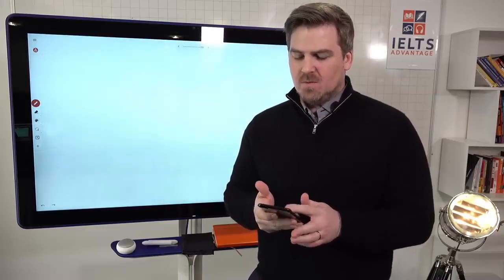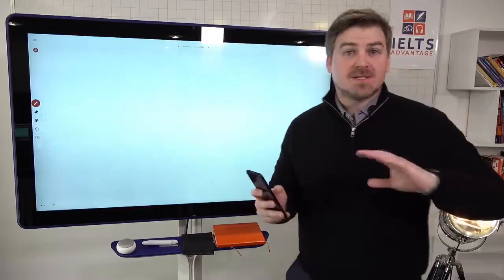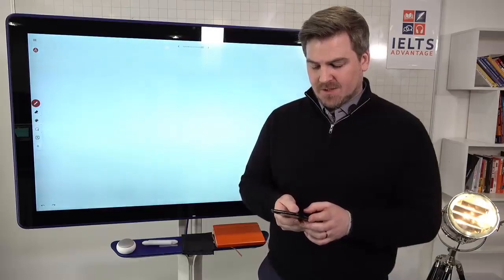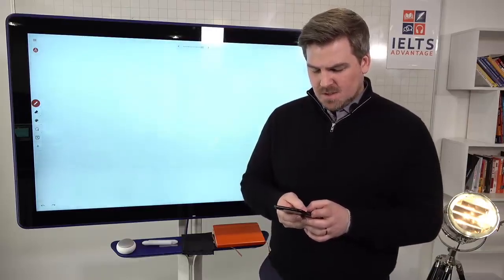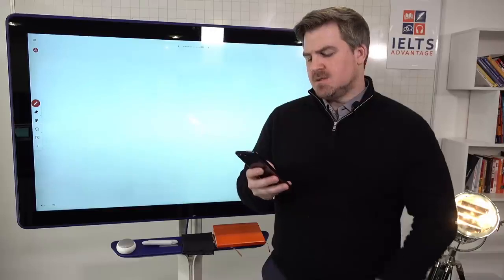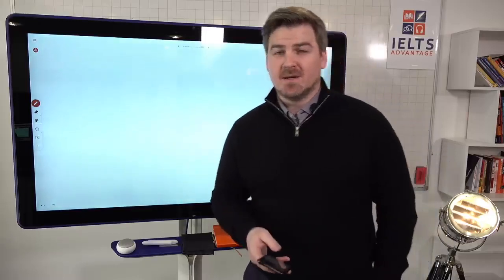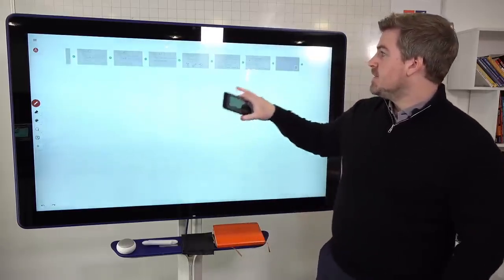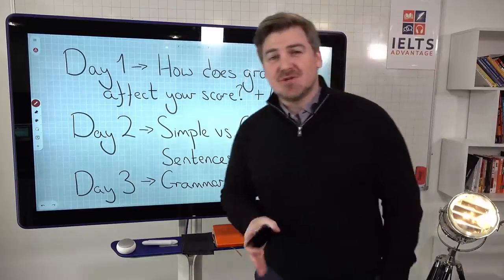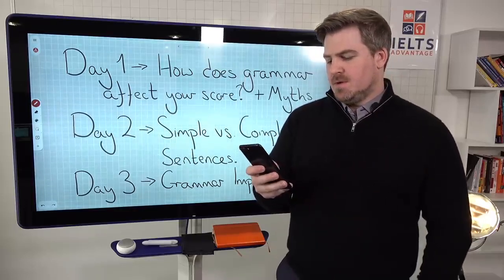Every time we put up myths or things people think are true but aren't, we get a lot of people disagreeing — that's totally fine, feel free to disagree. Banjo asks: we need example sentences reflecting each component of the teaching. On Wednesday, day two, we're doing simple and complex sentences, and I'm going to put up a lot of example sentences — not so you can copy them, but so you can learn from them and see exactly what I mean.